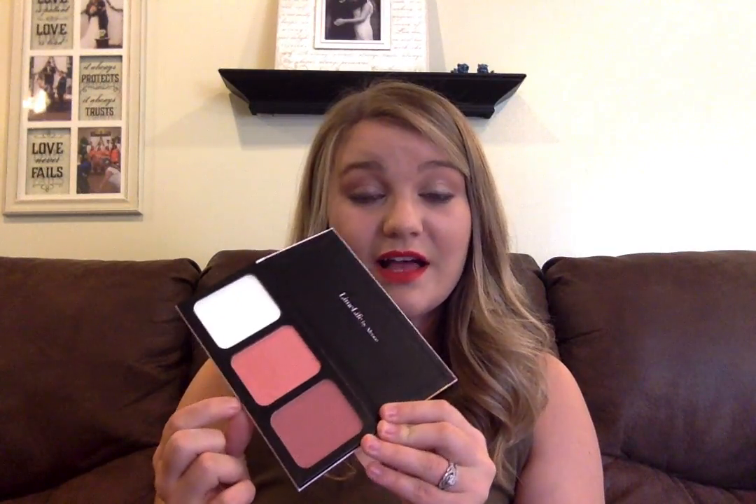This is the other blush — the two blushes right there. This one is going to be really good for a day when I don't really want to use bronzer. And I would probably use that one with a bronzer for a really romantic, bronzy feel.